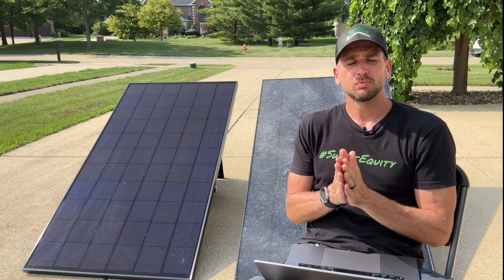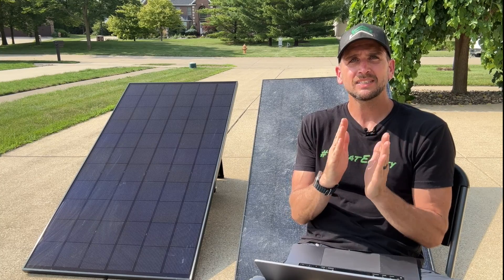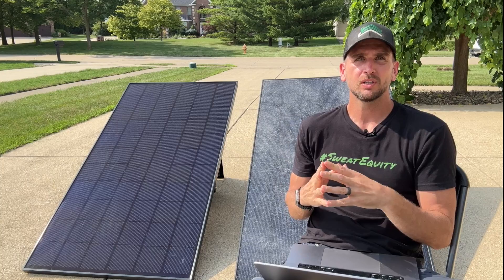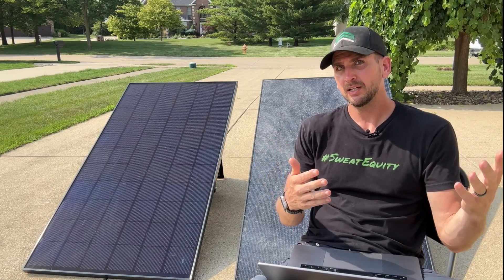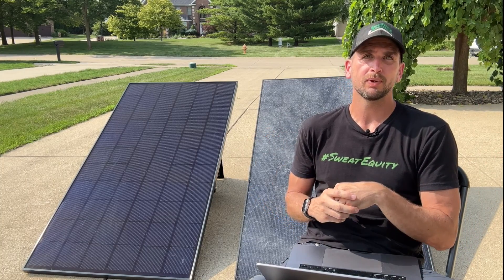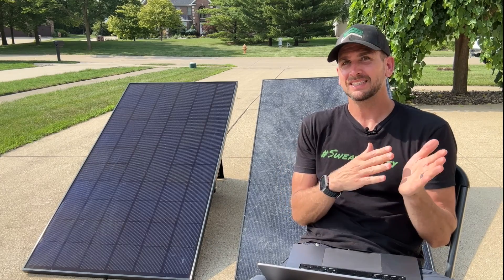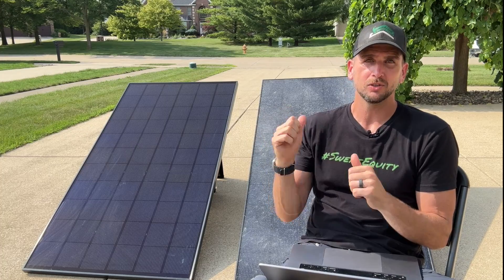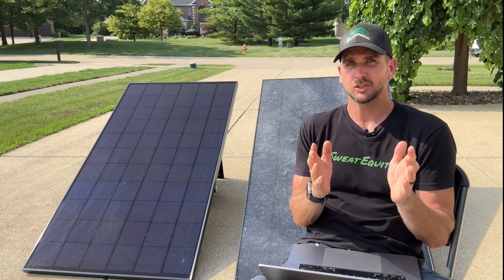That number I trust more — so six, probably six to eight percent for a panel as dirty as this one. That is the performance impact you can expect if you look at your panels and see something similar to what we have here on our dirty panel. Six to eight percent is definitely an impact you do not want to take, so cleaning your panels — like I need to do with this one behind me — is critical.